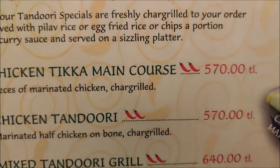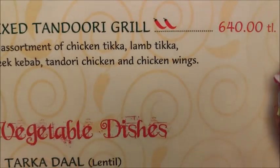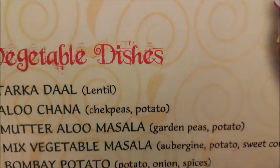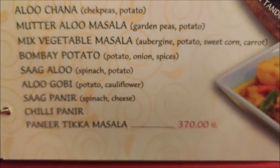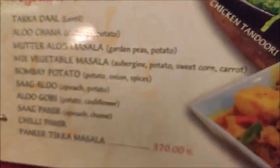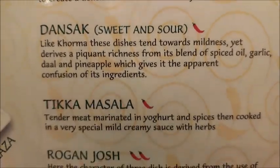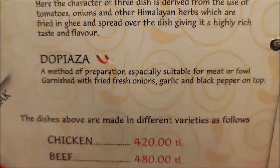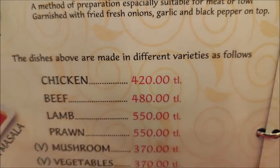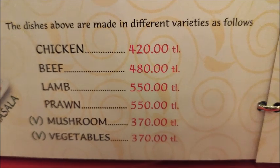Tandoori options include chicken tikka as main course, tandoori chicken, and mix tandoori grill. There are also vegetable dishes, and options such as korma, dhansak, chicken masala, rogan josh, and do piazza. Pricing: chicken 420 lira, beef 480 lira, lamb 550 lira, and vegetable dishes 370 lira.